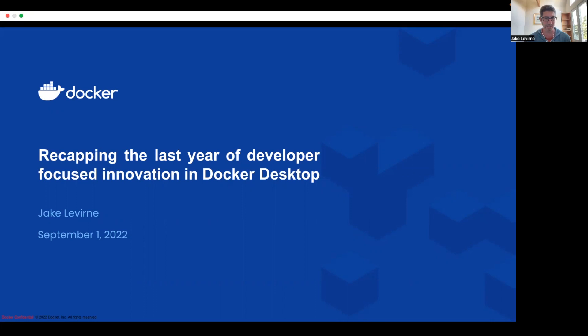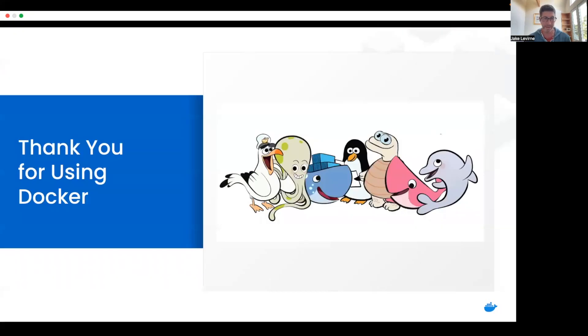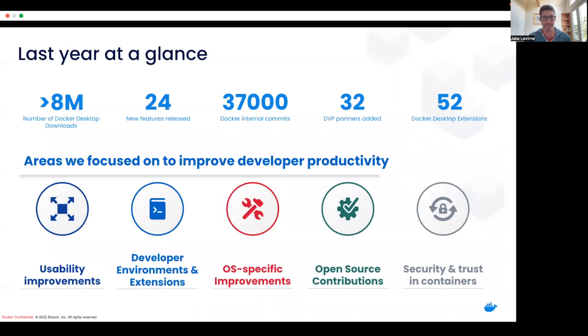So let's jump right in, first with a thank you. I just want to thank everybody in the community, all of our users and customers for using and supporting Docker. It's really helped shape what we've done within the product. Over the past year, it's been very heavy usage — about 8 million, a little more than 8 million Docker Desktop downloads. That's in part due to all the work we've been putting into the product: 24 new features released, really doing what SJ was talking about, taking sustainable Docker, making sure we're taking all that investment and putting it back into the product. We've had over 37,000 internal commits on the Docker product alone.